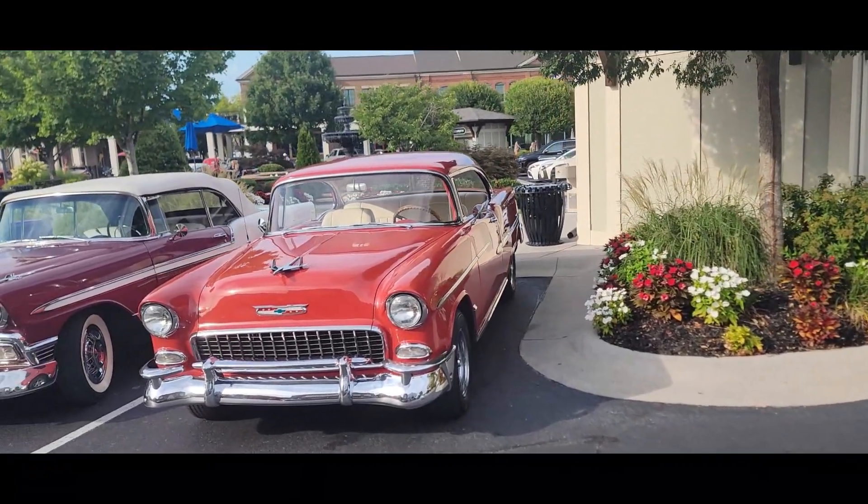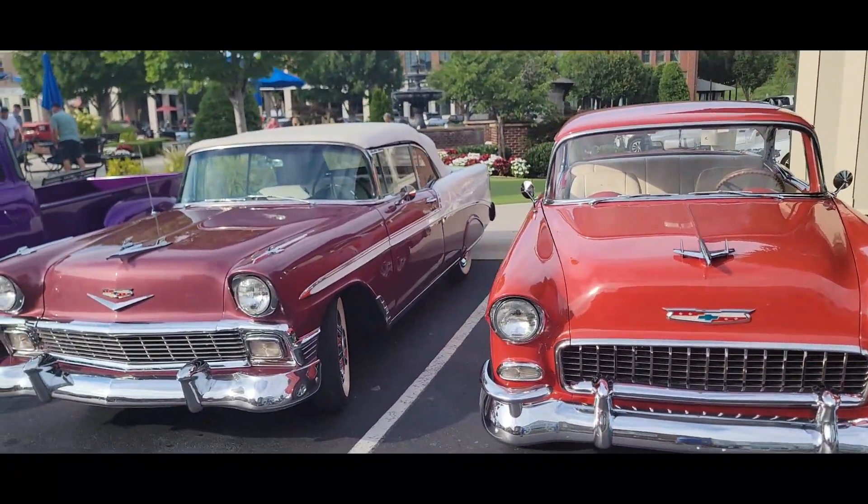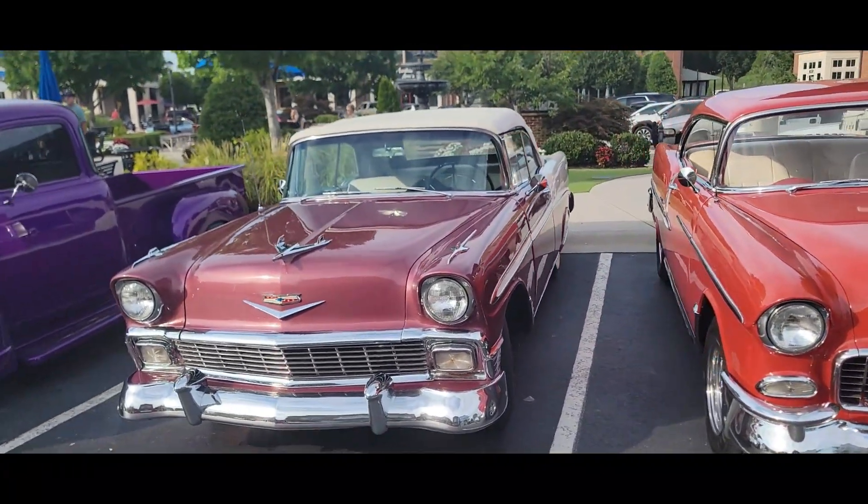And that's a 55 over there. Here's a 56 convertible. Don't know if I've ever seen it before.